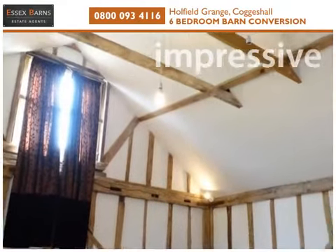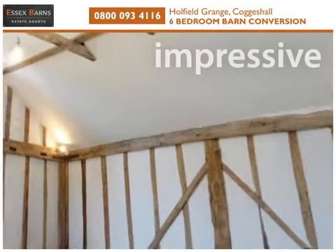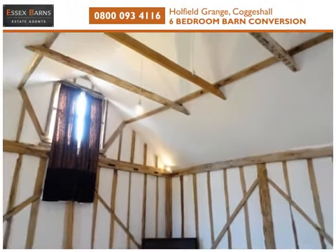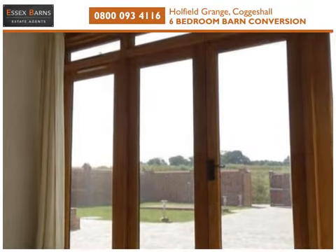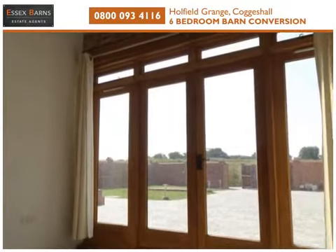There are three bedrooms to the ground floor, all featuring vaulted ceilings and exposed beams, with the master bedroom having the added benefit of en-suite facilities. A cloakroom, utility room, study, bathroom and playroom complete the ground floor.